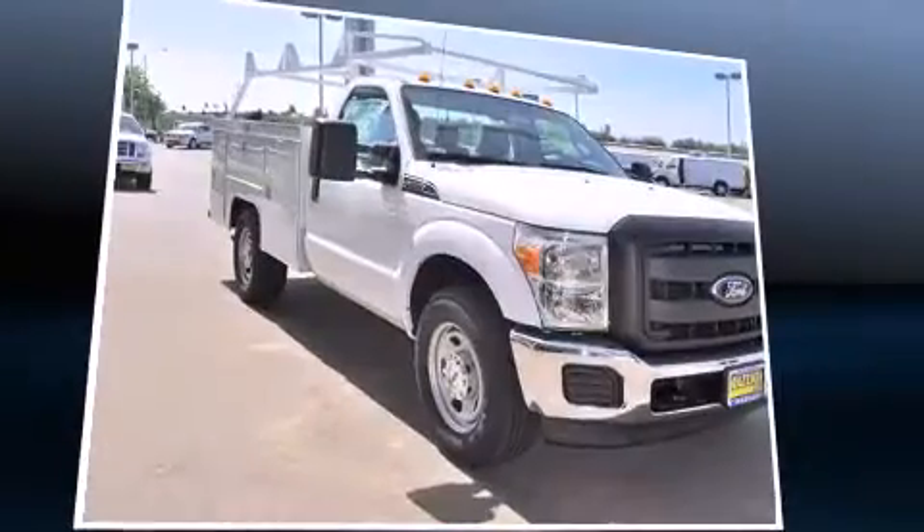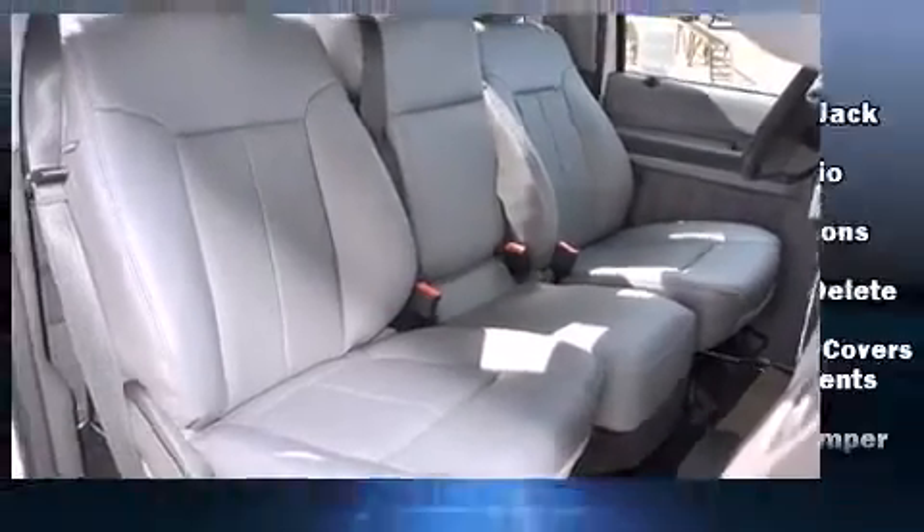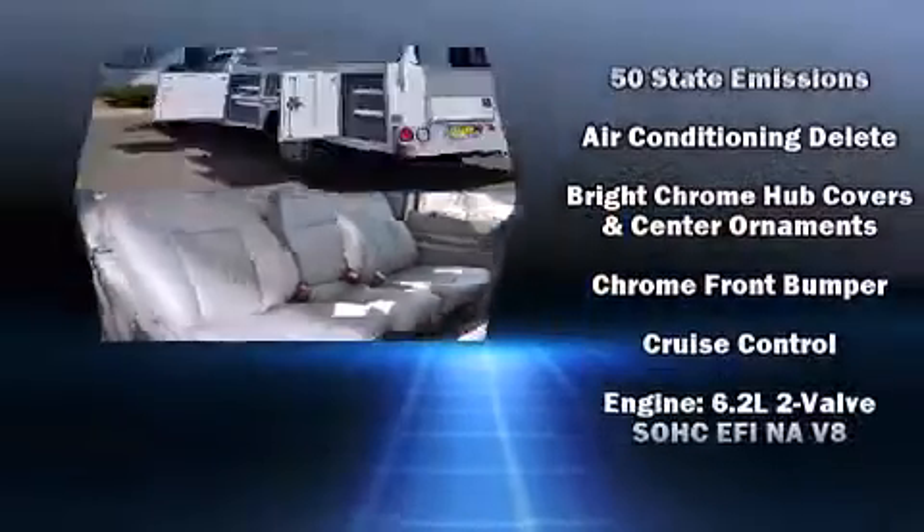Enjoy your favorite music via the stereo system, which includes a CD player with MP3 capability, steering wheel mounted audio controls, and four well positioned speakers.